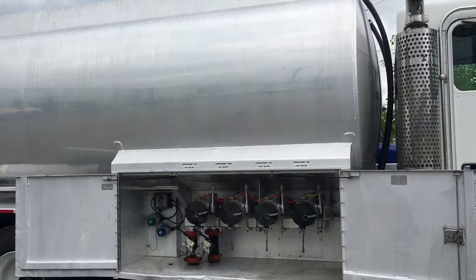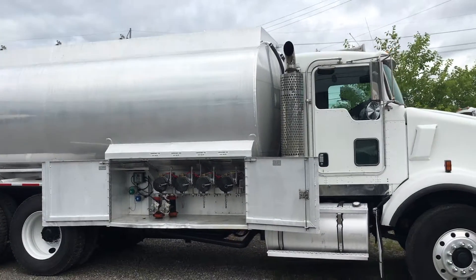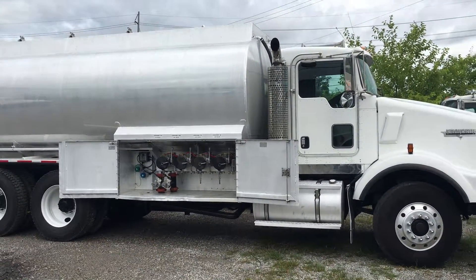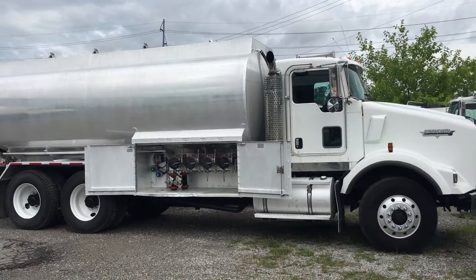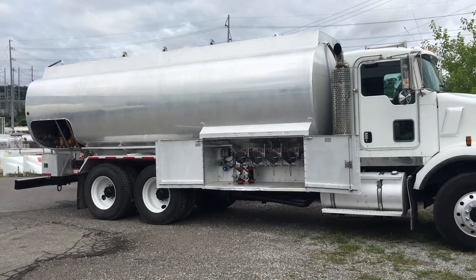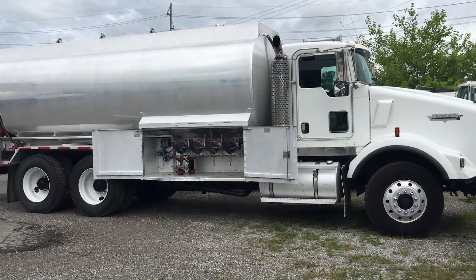Again, this is a 2005 Kenworth T-800 with a 4,000 gallon four compartment aluminum tank. If you'd like more information, please give us a call at 865-524-5678 or visit us online at www.petroleumtrucks.net. Thank you.